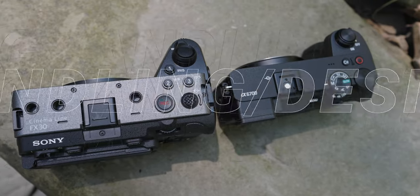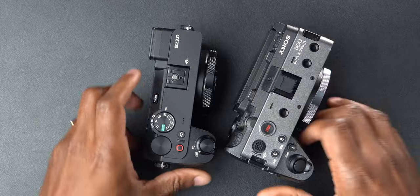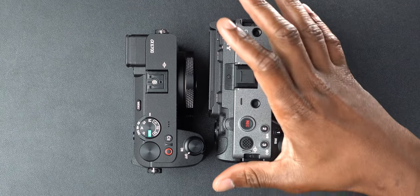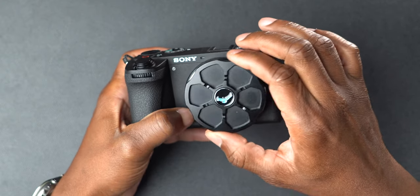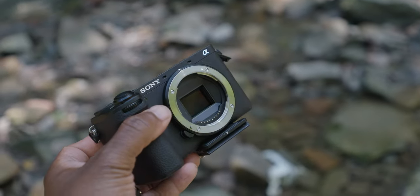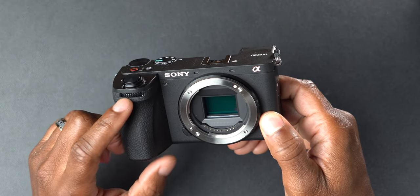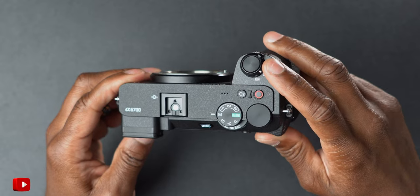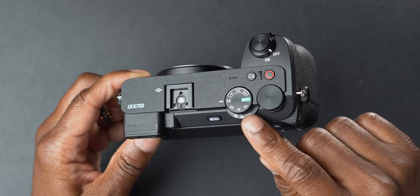Let's talk about handling and physical characteristics. The A6700 is obviously a smaller body than the FX30 — you can tell right off the bat. Doing a tour of the A6700: it has a 26 megapixel backside-illuminated sensor, and there's a dial on the front of the grip, which is a welcome addition. At the top you've got your on/off switch, custom buttons, and importantly a photo/video/S&Q switch similar to the A7R5 and A74, which is very important for a hybrid camera.